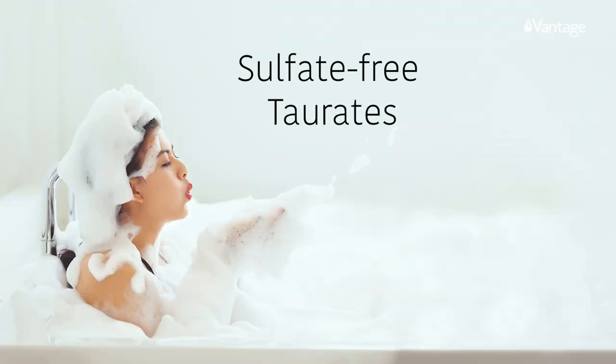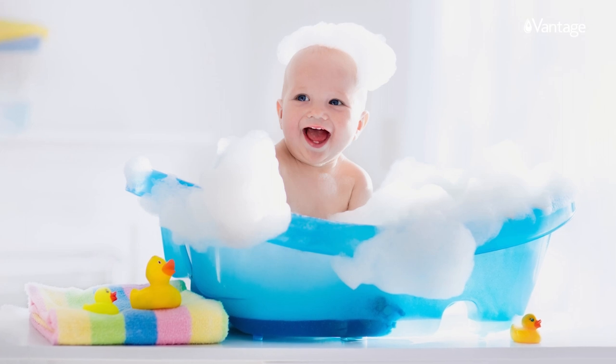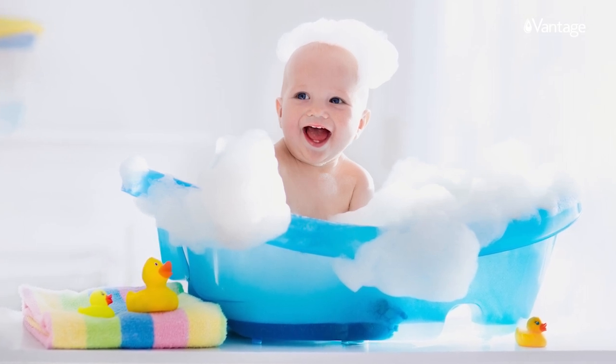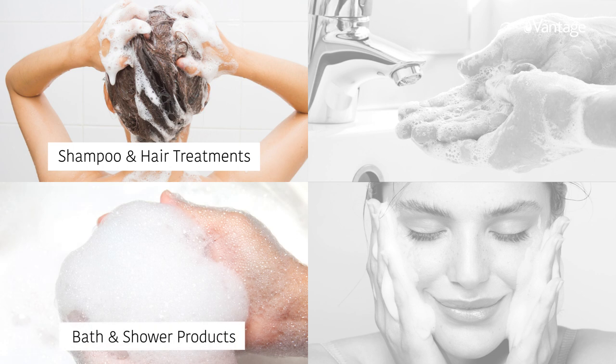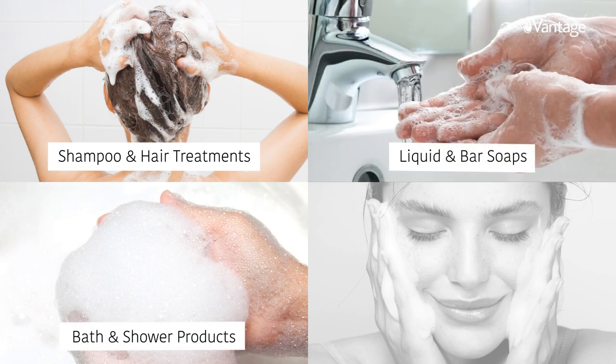Sulfate-free surfactants are highly valued for their mildness and superior foaming in personal care cleansing products, such as shampoo and hair treatments, bath and shower products, liquid and bar soaps, and face cleansers.